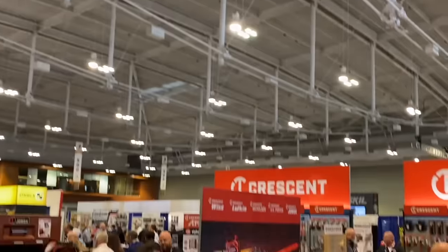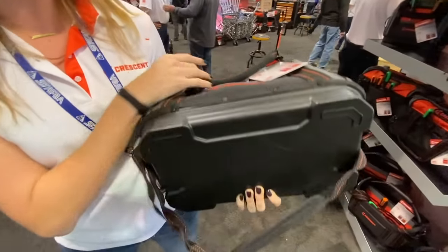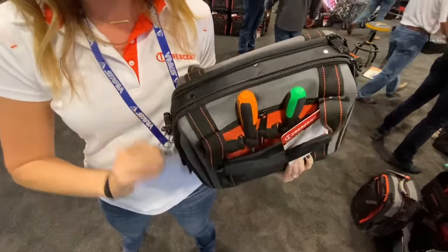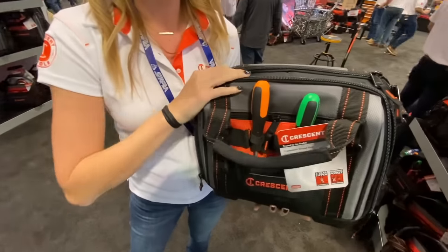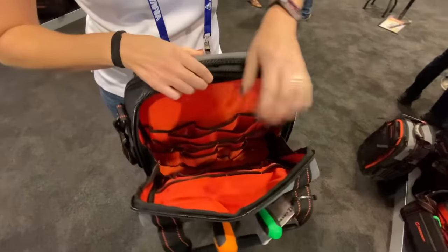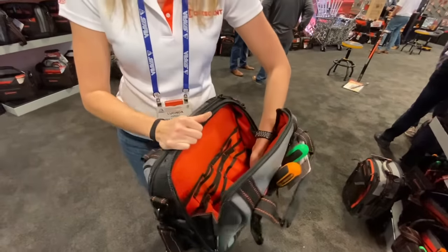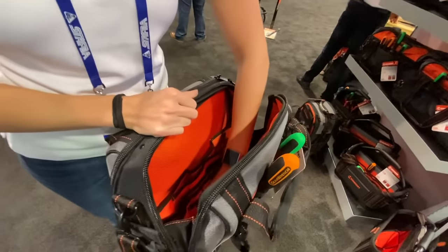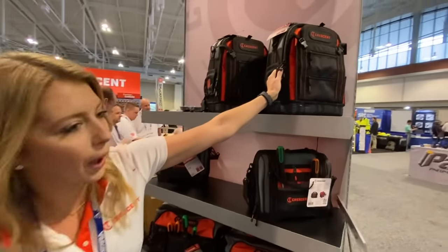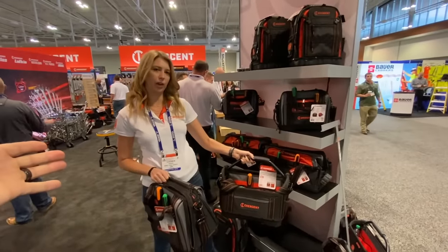We're in the Crescent booth looking at the all new line of Crescent tool bags. These are awesome bags — they've got a hard base so you can drag them around your job site without breaking them. They've got genuine YKK zippers with a three year warranty. YKK is the world leader in zipper manufacturing. On the inside, there's a high-vis orange interior and straight pockets with no bottoms, so all your little fasteners actually fall right through and you can find them in the bottom. They've got six different bags — everything from closed to backpack to an open version. Available now.